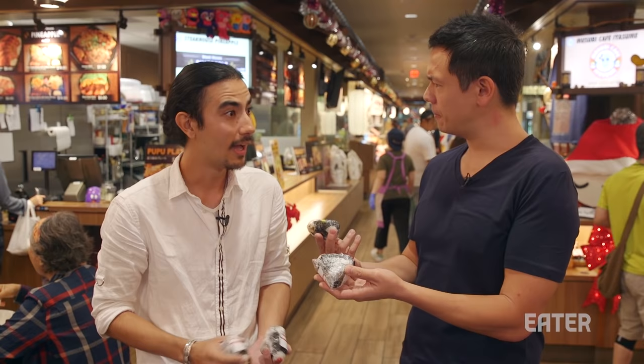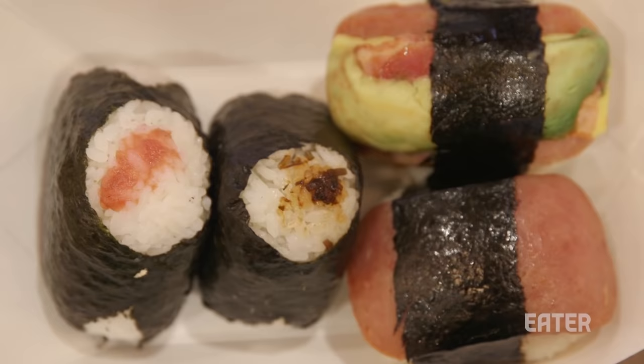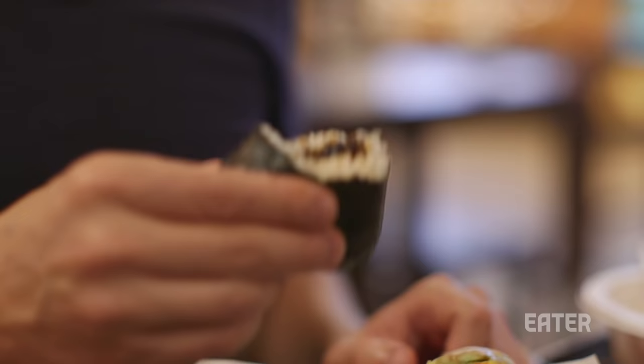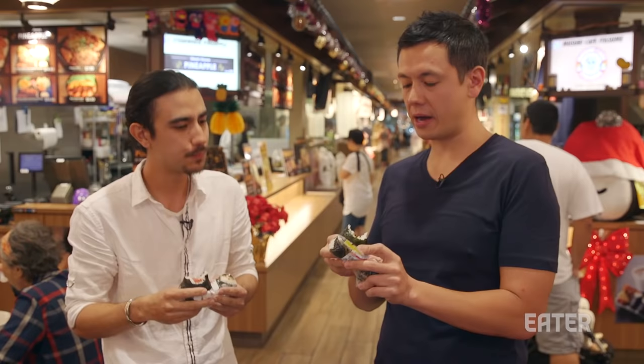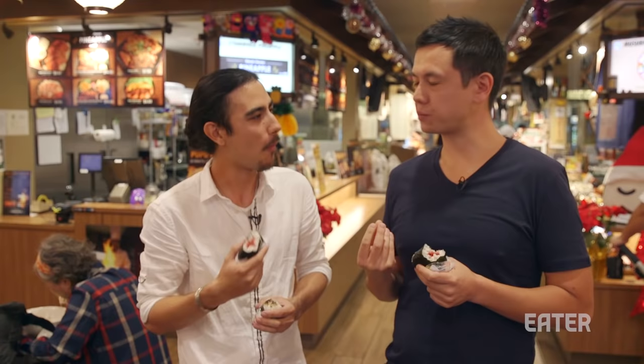Are you a vegetarian? I am. I noticed that because you got an ume and a kombu onigiri. The kombu is an edible seaweed and an ume is like an Asian plum kind of thing, right? Correct. I love onigiri. And especially the kombu — you got that kind of double seaweed action, which I like a lot. How's the ume? Really good. Great creamy texture. Just sour enough. That is like a salty plum. It's unexpected. It's really tangy.